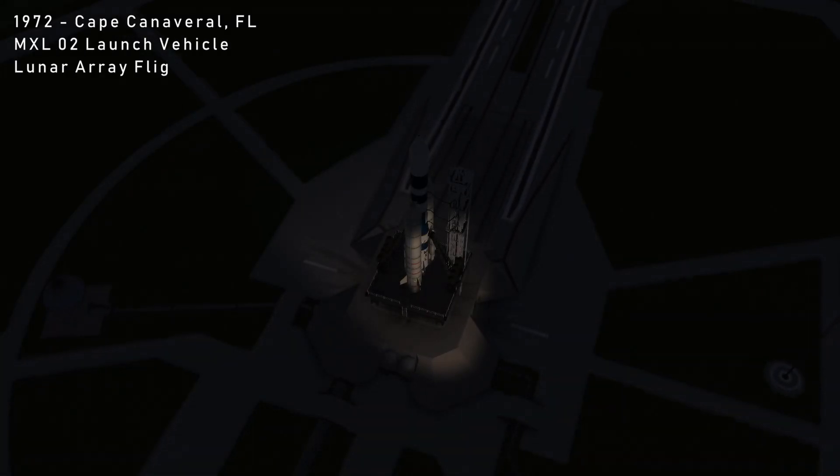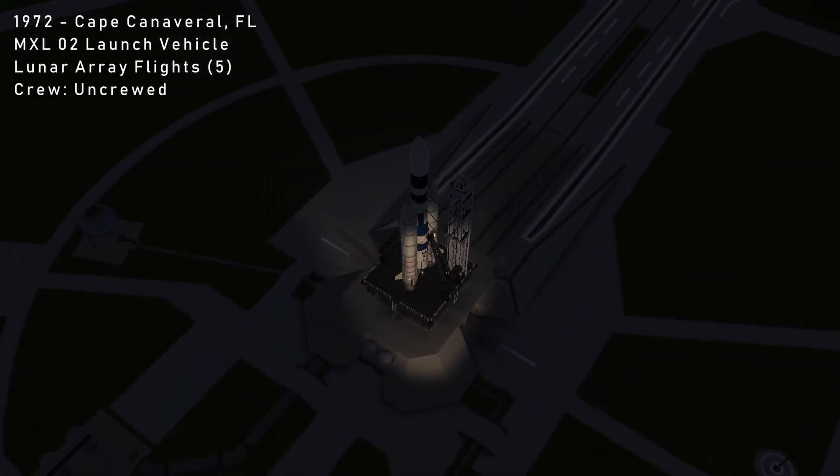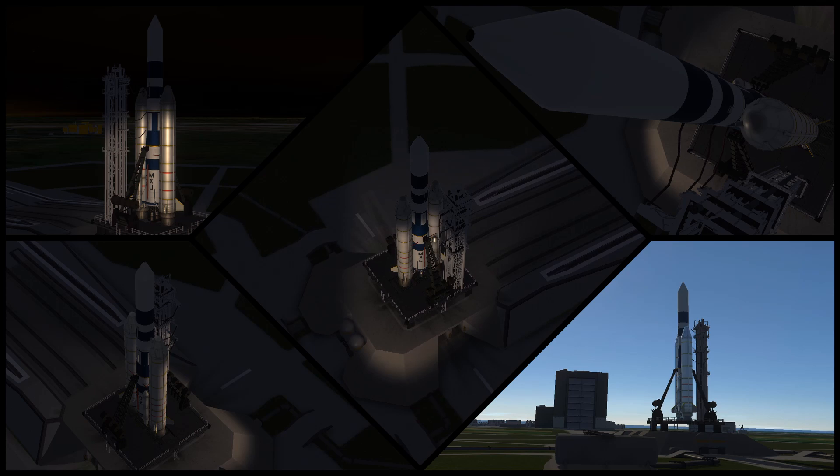Towards the end of 1972, all preparations, planning, and testing for the Lucky 7 mission was complete, and now begins the second phase of the operation, setting the stage for a lunar landing.